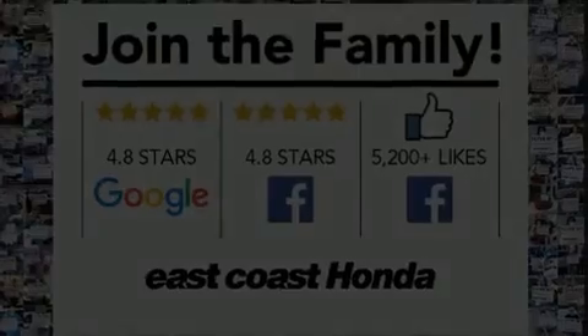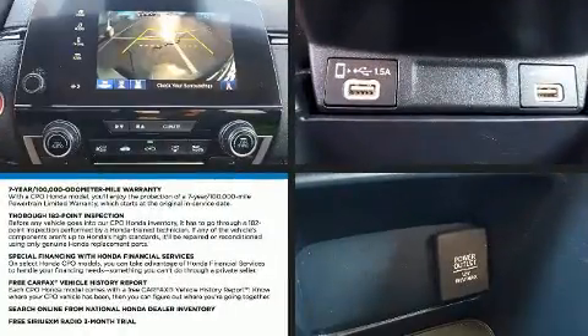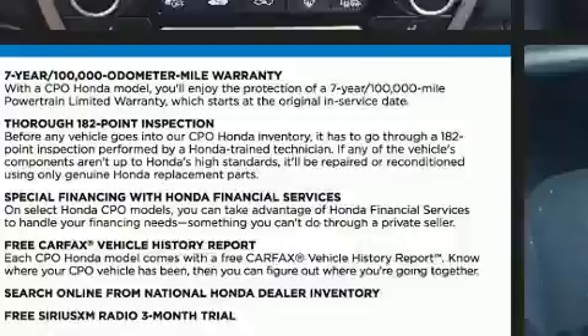Discerning drivers will appreciate the 2020 Honda CR-V. With fewer than 25,000 miles on the odometer, this four-door sport utility vehicle prioritizes comfort, safety, and convenience.